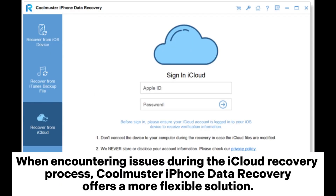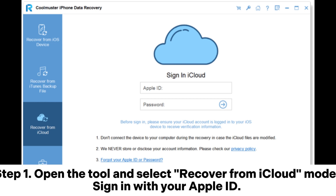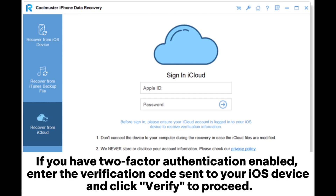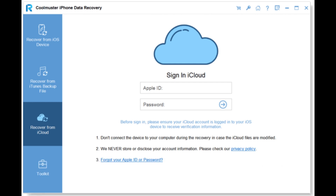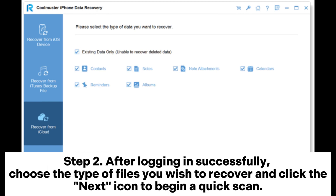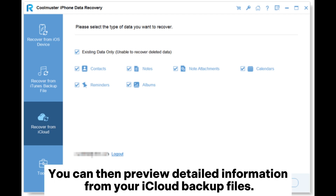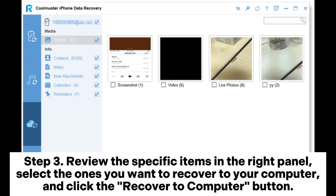Fix 9: Use an alternative tool. When encountering issues during the iCloud recovery process, Coolmuster iPhone Data Recovery offers a more flexible solution. Step 1: Open the tool and select Recover from iCloud mode, then sign in with your Apple ID. If you have two-factor authentication enabled, enter the verification code sent to your iOS device and click Verify to proceed. Step 2: After logging in successfully, choose the type of files you wish to recover and click the Next icon to begin a quick scan. You can then preview detailed information from your iCloud backup files. Step 3: Review the specific items in the right panel, select the ones you want to recover to your computer, and click the Recover to Computer button.